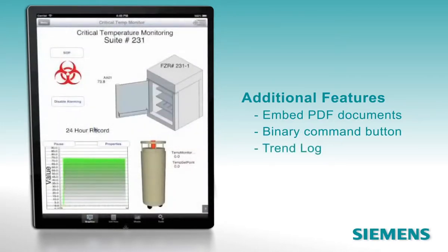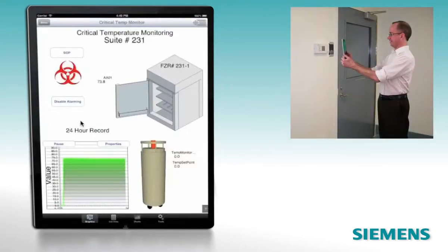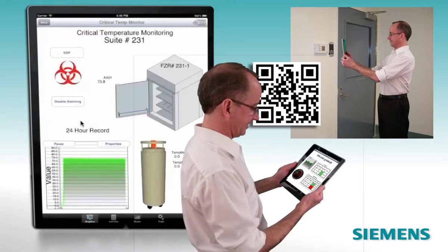Here's a 24-hour trend log uploaded from the building automation system. You can even use the iPad's camera to scan a device's QR code, gain access to the device and make changes, or simply view its current status.